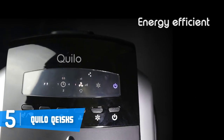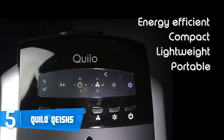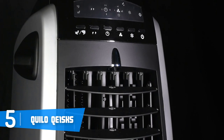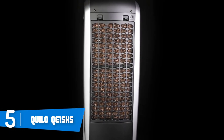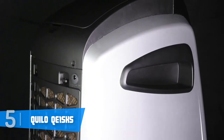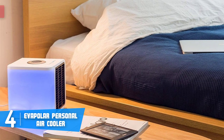The innovative water tank filter does a pretty good job in preventing hair, dust, and other particles from entering the water tank, which means you can use it for a longer period of time. To conclude, I strongly recommend you consider the Quillo QE1 SKS as your next purchase, since this unit can easily surpass many high-end coolers with its performance.